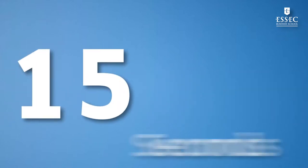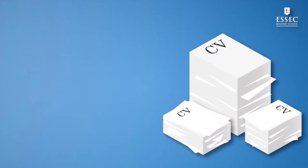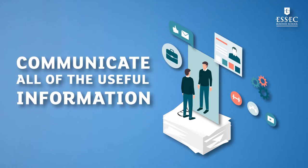Recruiters spend about 15 seconds reading a resume for the first time. Help them select yours. Your resume must highlight who you are professionally, help you stand out, and get the hiring manager to want to meet you. Only reflection and synthesis will allow you to communicate clearly all of the useful information.